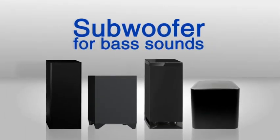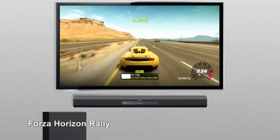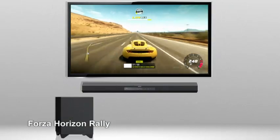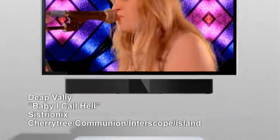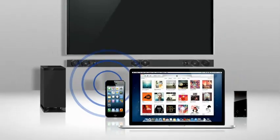Many sound bars also come with a separate subwoofer, so movies, games, and concerts are delivered with deeper bass that feels and sounds like a theater. Plus, the setup is simple. One cable from your TV or Blu-ray player is generally all you need. And some sound bars can even be used to stream your favorite music.